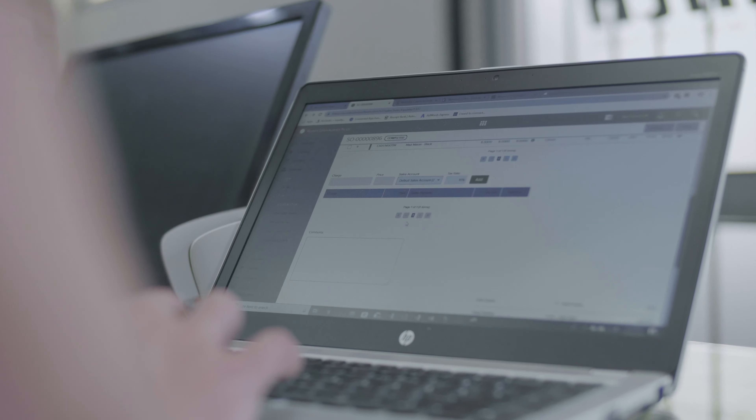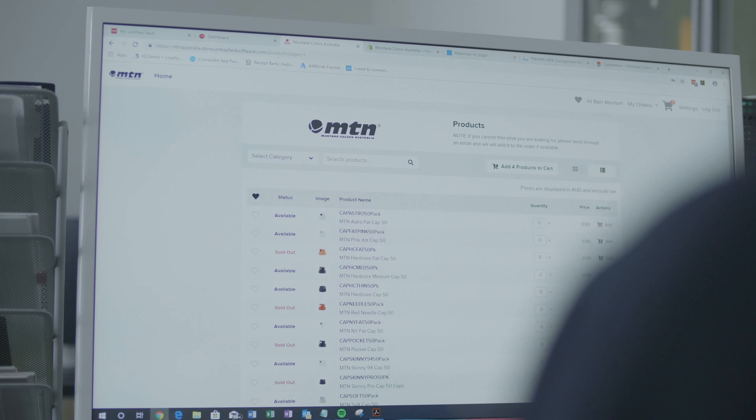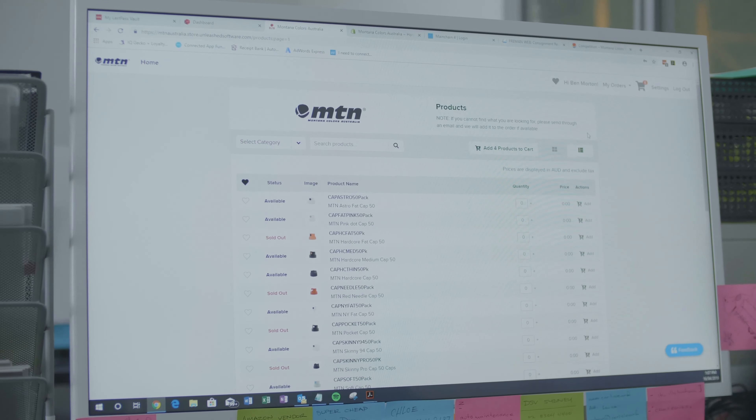Unleashed is an inventory management program and they also have a B2B platform. With their services they've been able to make our operations at Montana Colours Australia a lot more efficient and easier to manage our workflow.